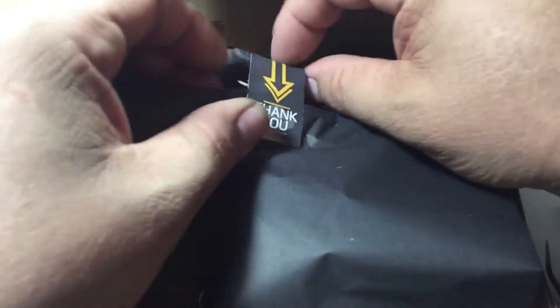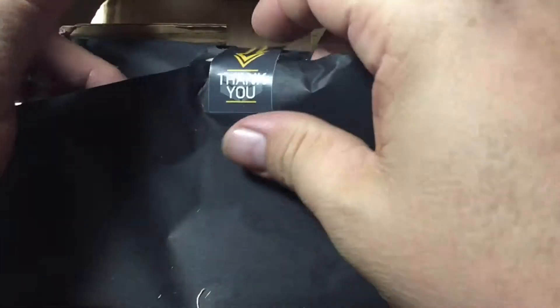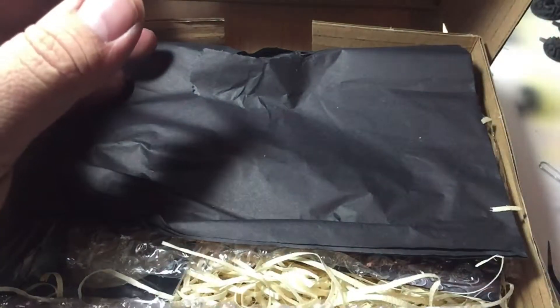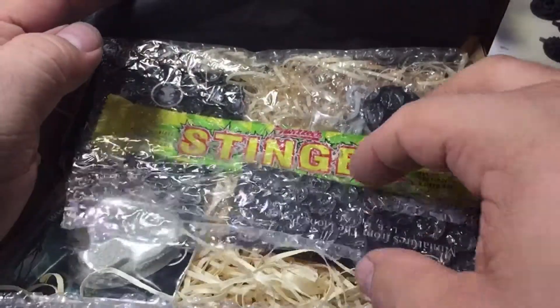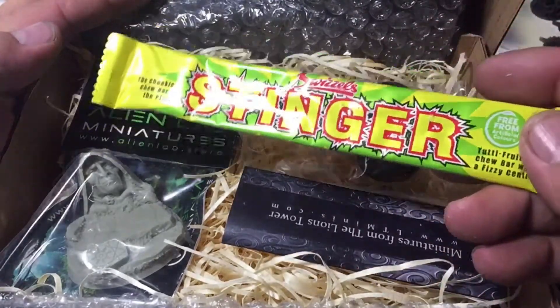Great presentation as always — thank you — with the black paper, love it. And we have Stinger candy today, sweet.